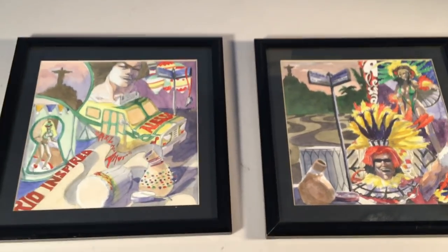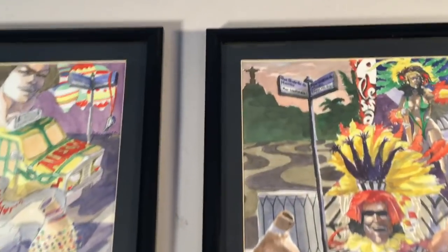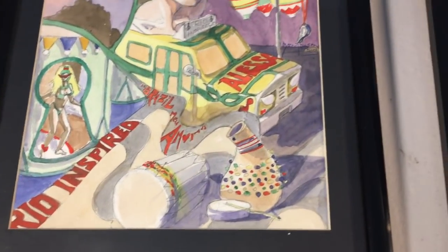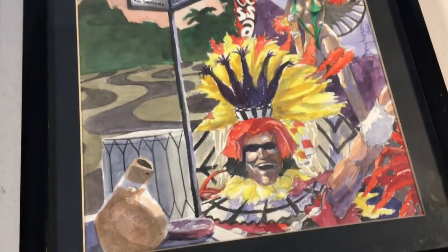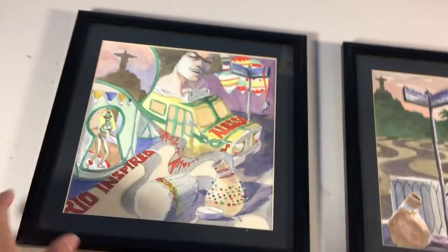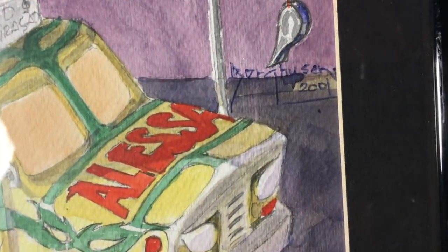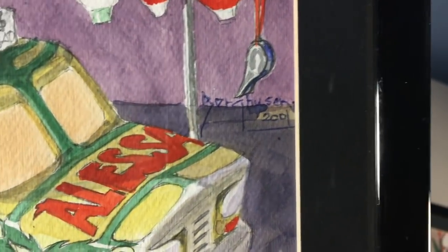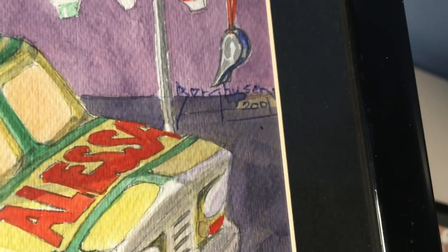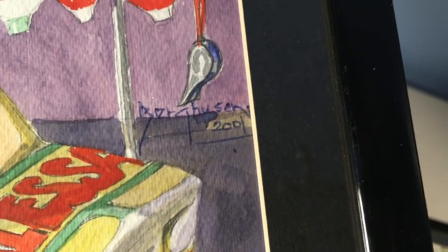I can take this out and put it in a new frame. These are clearly the same artist — the same frames, the same motifs. This is obviously Brazilian work: the Jesus statue, which I think is in Rio de Janeiro, and the Hispanic carnival motifs. Anyone who knows Brazil knows about carnival. That was a dead giveaway. The next thing to look for is a signature. I found the signature — it looks like it was done in ballpoint pen.